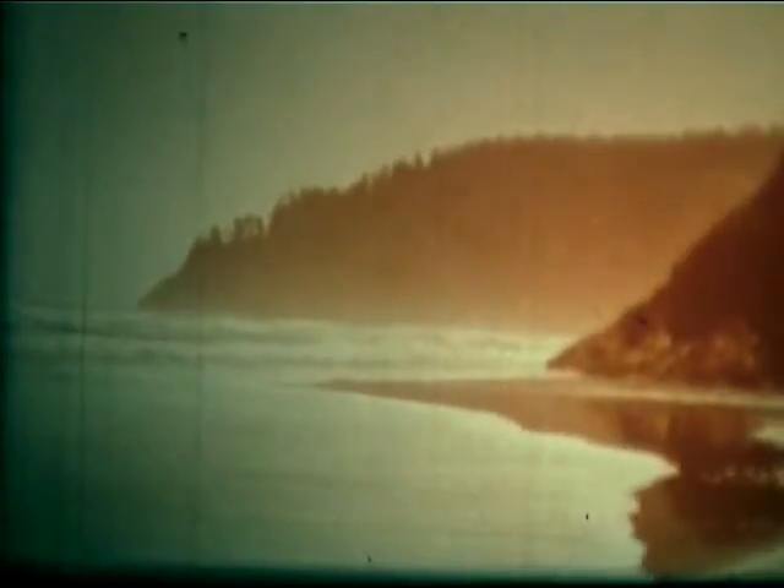A plate doesn't travel very fast — it may be only one or two inches per year. However, if a plate moves one inch a year for a million years, it'll travel more than 15 miles.